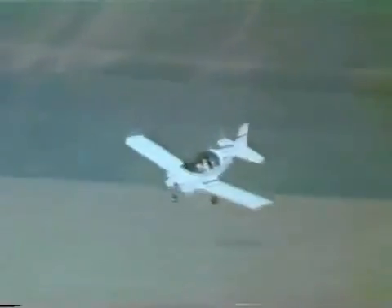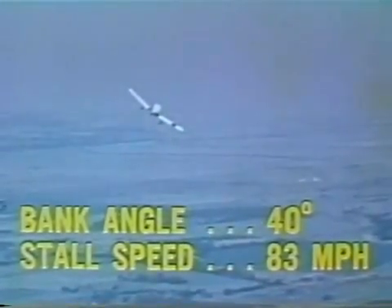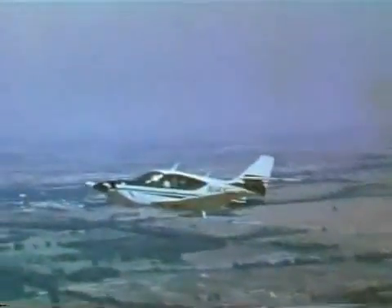The important point is this: it's wrong to think of a stall as something that happens at a particular airspeed. The speed at which a stall occurs depends on a number of things. For example, stall speed increases with G-loading. In this aircraft, flaps up, the stall speed in level flight is 72 miles per hour. The G-loading of a 20-degree bank increases the stall speed slightly. At a 40-degree bank the stall speed jumps appreciably. At a 60-degree bank, look at the stall speed.